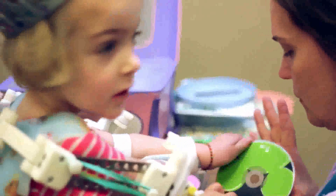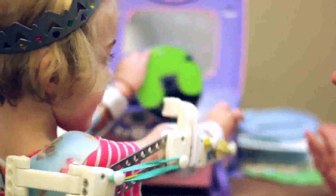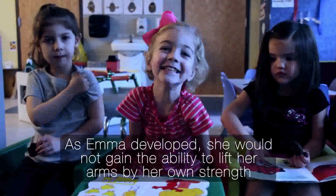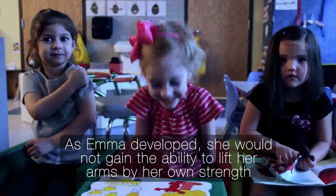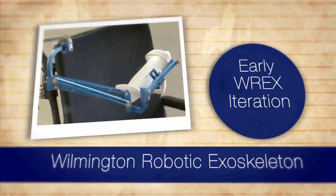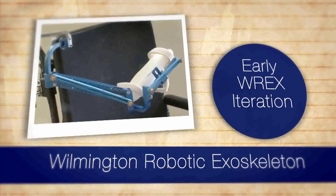They brought her legs down and they casted her, and slowly and surely she started to develop. Our first year with Emma, we found out there was going to be a conference in Philadelphia — an arthrogryposis family meeting where I first heard about the WREX. We watched a presentation on the WREX and that's how it all started.